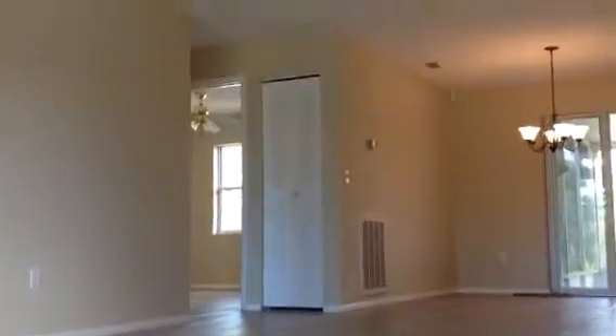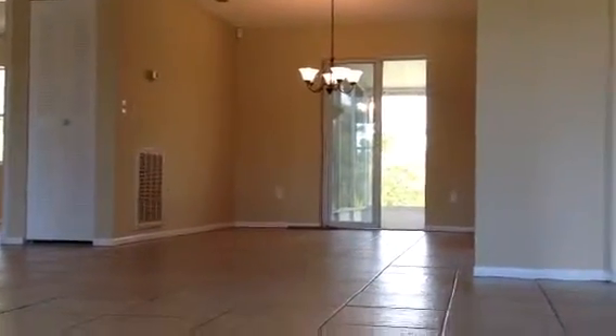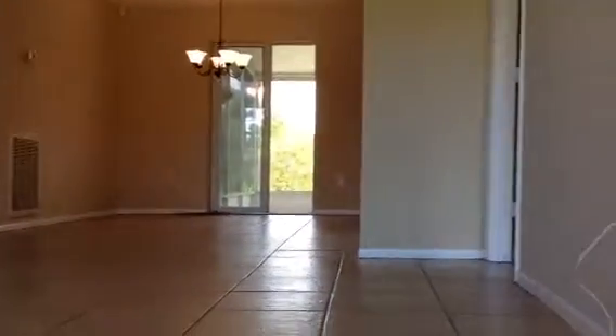We're going in. Looks like the house is totally tile. There's the living room space and the dining room under that light. And then over here is the master bedroom, so we'll go there first.